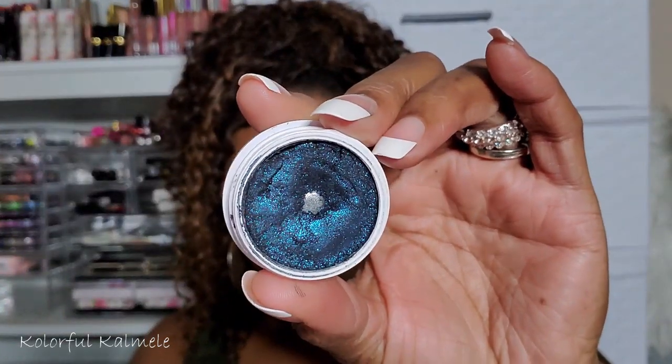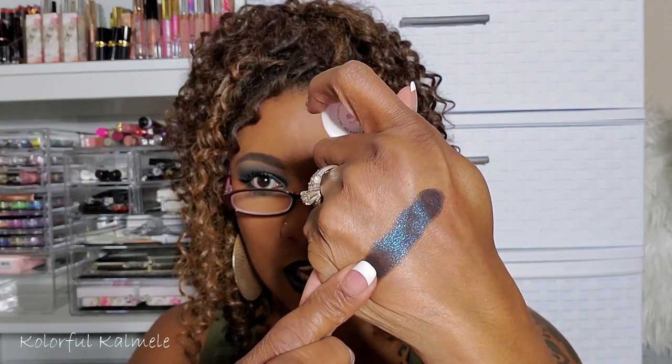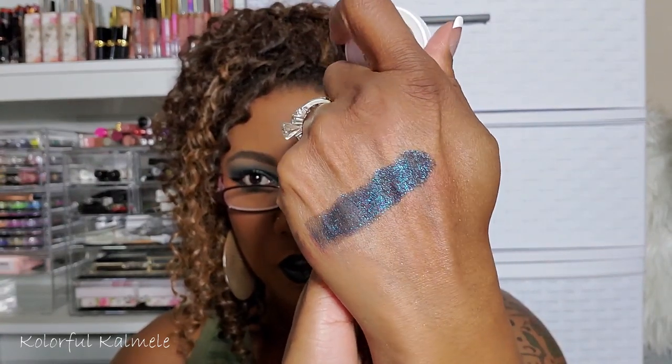Next is Rex — I've gotten some serious use out of this one. On camera it looks blue, but in person it looks purple, so it's kind of like a shifting blue-purple color. I'm not ready to get rid of Rex — it looks pretty nice on the eyes, so I'm keeping it.